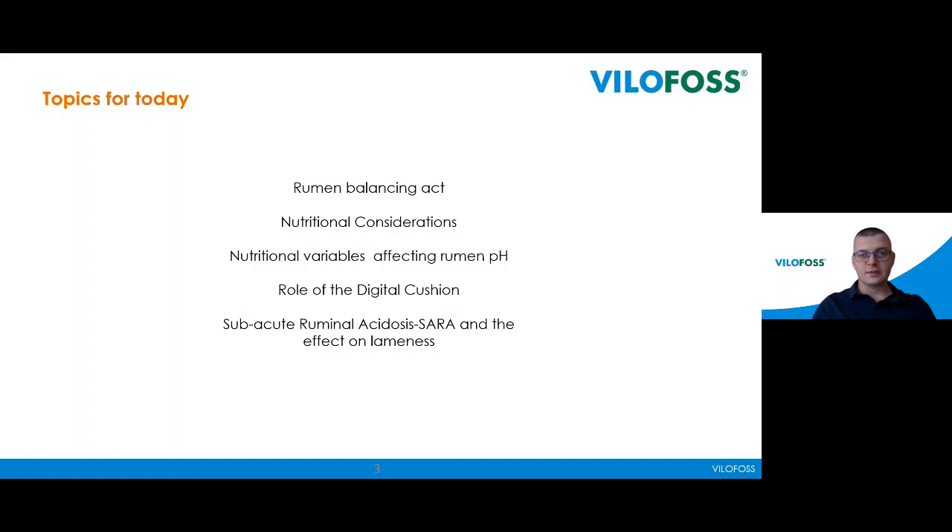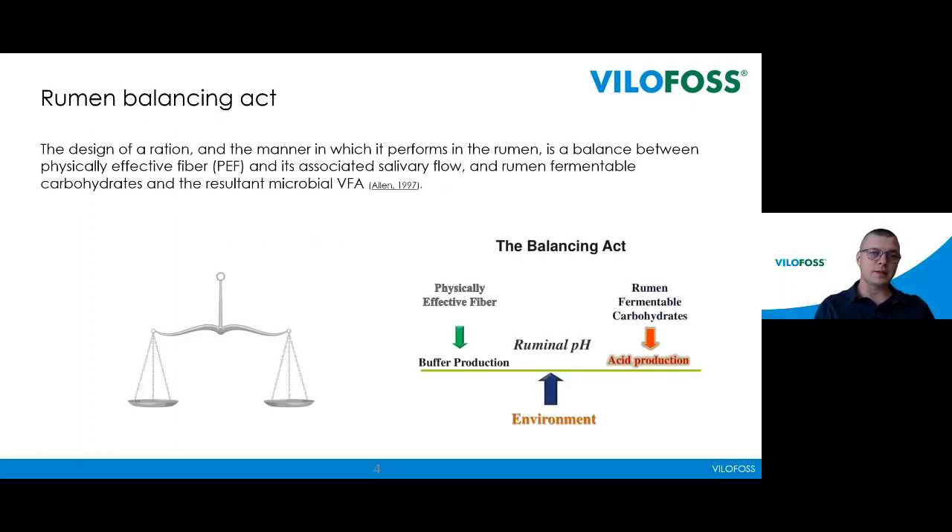On the first slide I want to present the rumen balancing act, which means we need to find the balance between the physical fiber effect and the carbohydrates. If we don't have this balance, we see many problems in our cows, so it is better to balance our rations when addressing lameness problems.